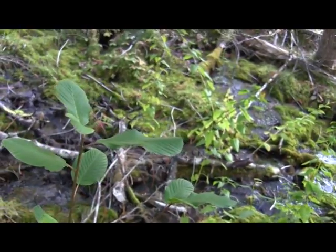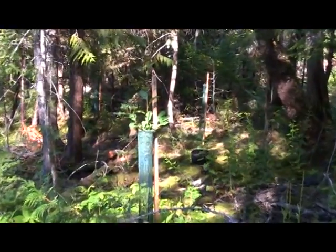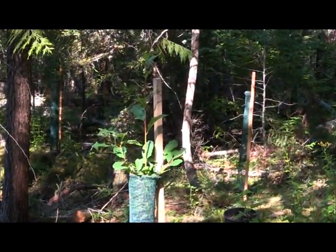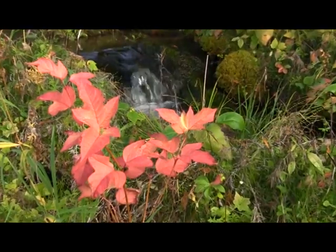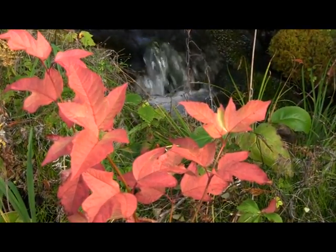The bark of cascara has been used in natural medicine. Although many consider it a shrub, it grows up to heights of ten metres. High bush cranberry also has valuable medicinal bark. Its berries too are very popular in food products.